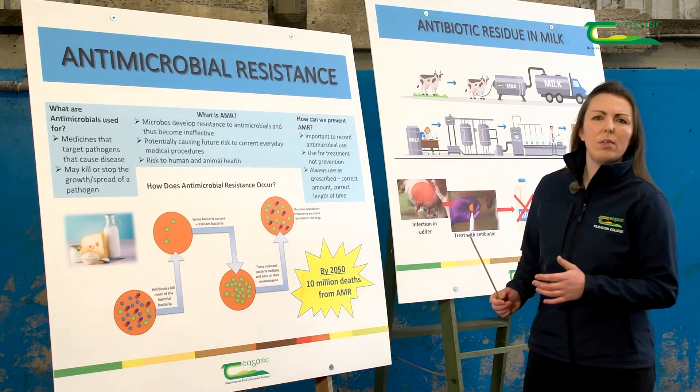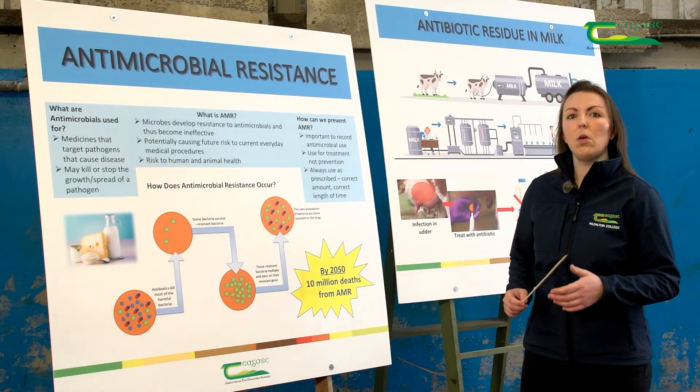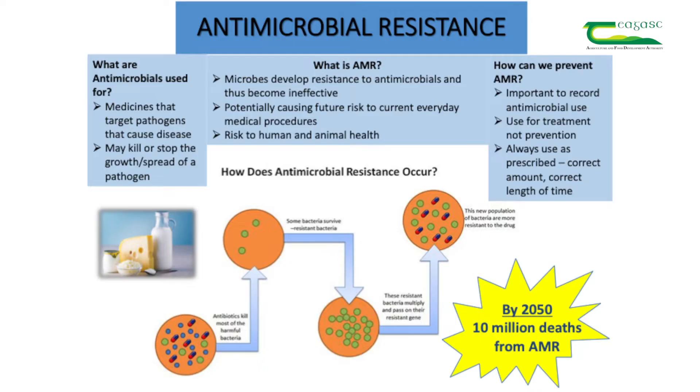So what's antimicrobial resistance, or AMR as we classically know it? Well, for humans and for animals we can develop resistance. The pathogens like bacteria and fungi in our bodies can develop a resistance over time, and that's due to antimicrobials being used in an ineffective manner — being overused, underused, or just being misused in general. That potentially may cause a future risk to our current everyday medical procedures, and it's a big risk to human and animal health.